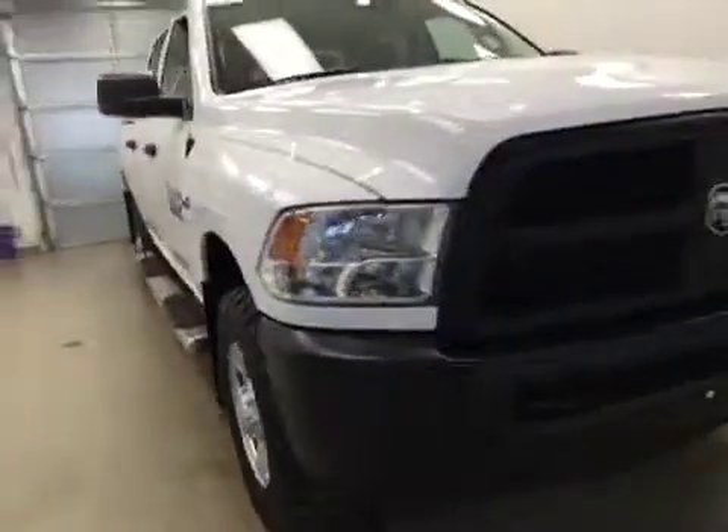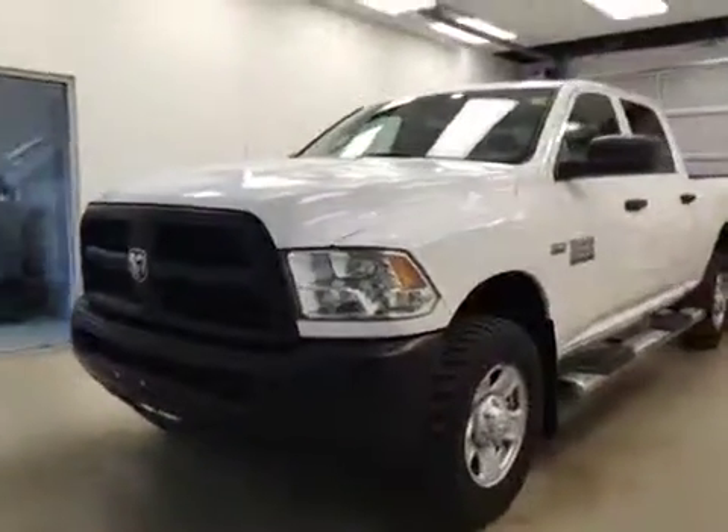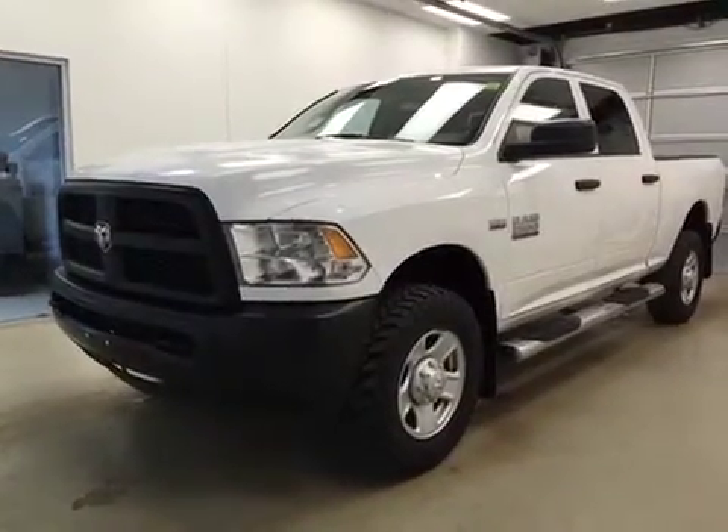Once again, this is stock number 154186, a 2015 Dodge Ram 2500 HD crew cab, four-wheel drive. Exterior color is white.